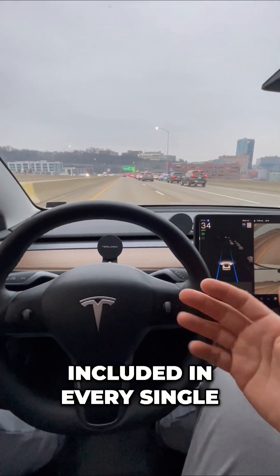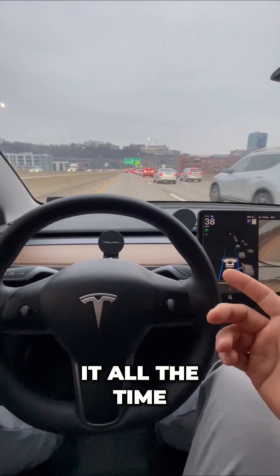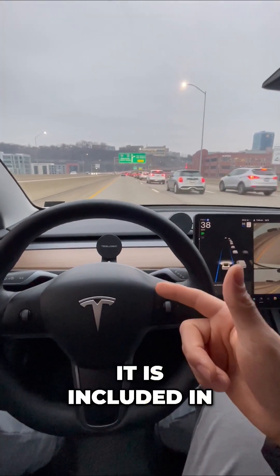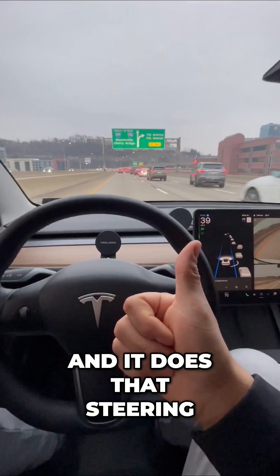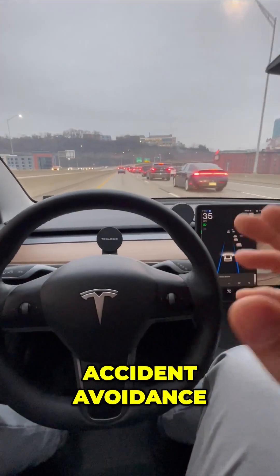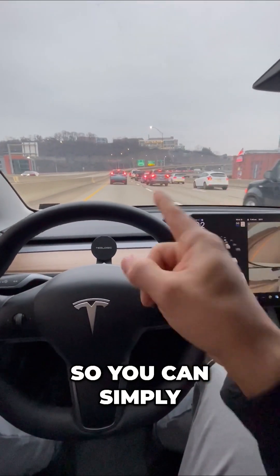This is actually included in every single Tesla and I use it all the time. What you're seeing right now is called basic autopilot. It is included in every single Tesla and it does the steering, braking, lane assist, accident avoidance, and all of those mundane tasks for you, so you can simply monitor the road.